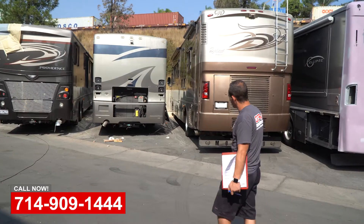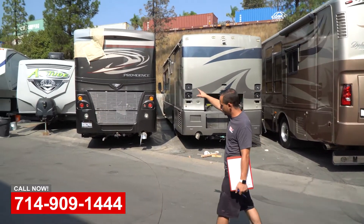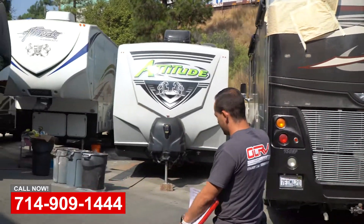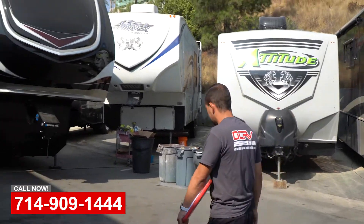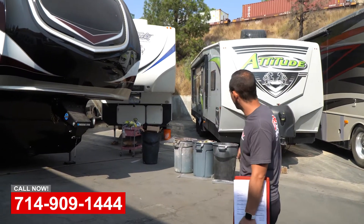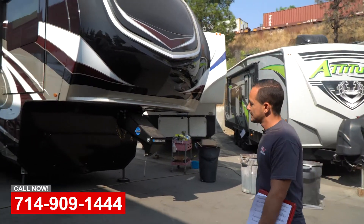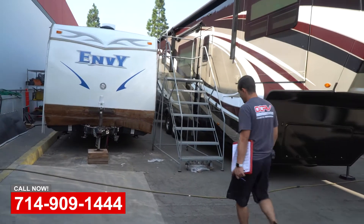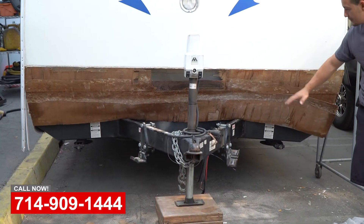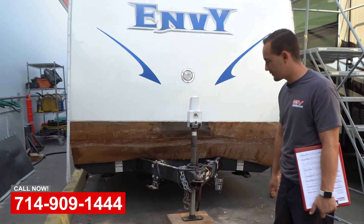A couple other ones with some side damage, rear damage, and side upper damage on the upper cap from hitting trees. This one got clipped on the side by a delivery truck — we've got that one ready for polishing, so we're going to get that in the final stage, polish it up, and it'll be ready to go. This one here has a bent A-frame, so we'll get that all fixed for them. We're going to have to rebuild this whole front, but not a problem — something we can definitely take care of.